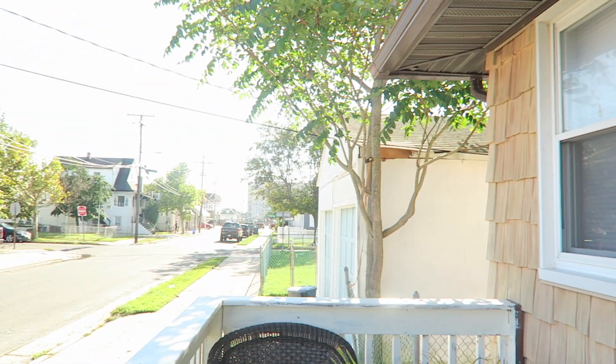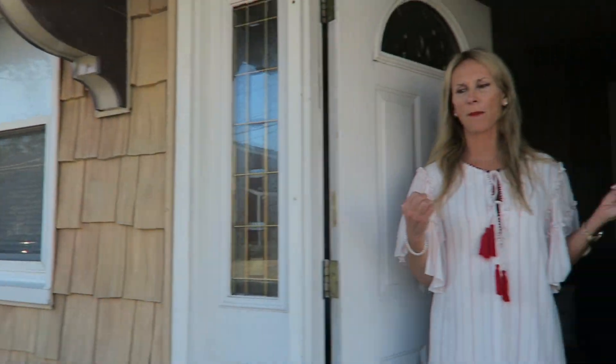Hello and welcome to 5707 Monmouth Avenue in Ventnor. This is a total cottage by the sea, just a few blocks to cross the bridge to the beach and boardwalk. What a fantastic opportunity.